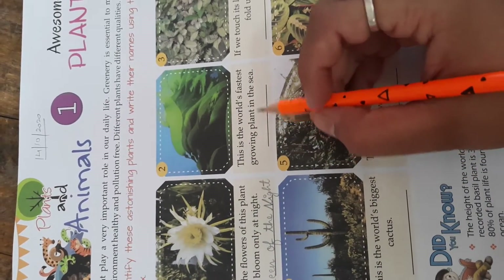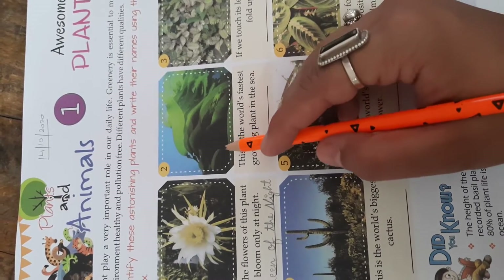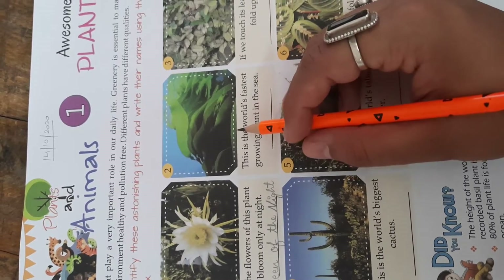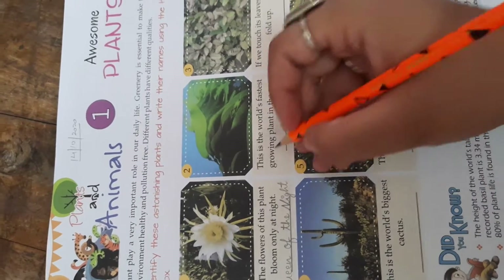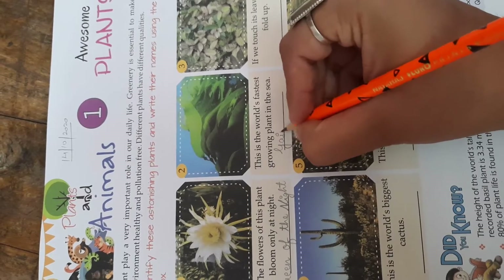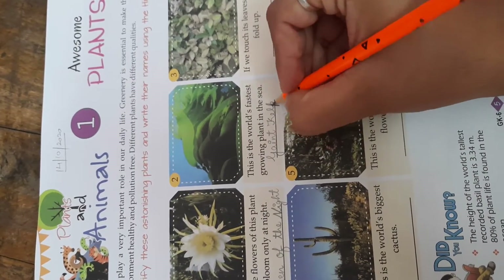This is the world's fastest growing plant in the sea. This plant grows in the sea and it grows very fast. Which plant is it? It is the Giant Kelp. Spelling: G-I-A-N-T K-E-L-P. Giant Kelp.